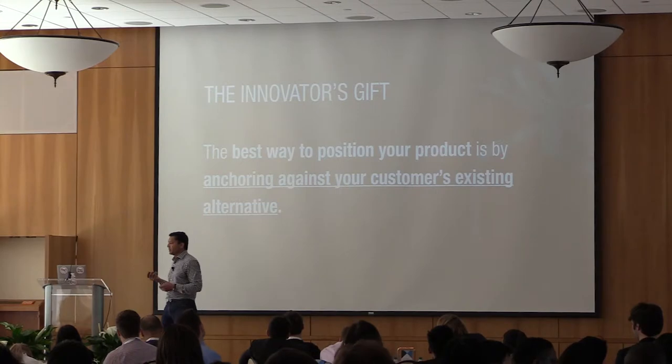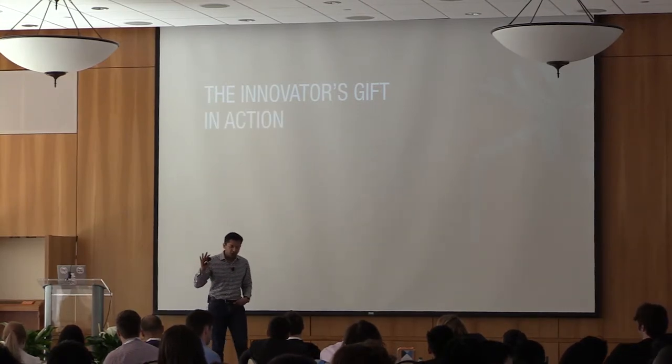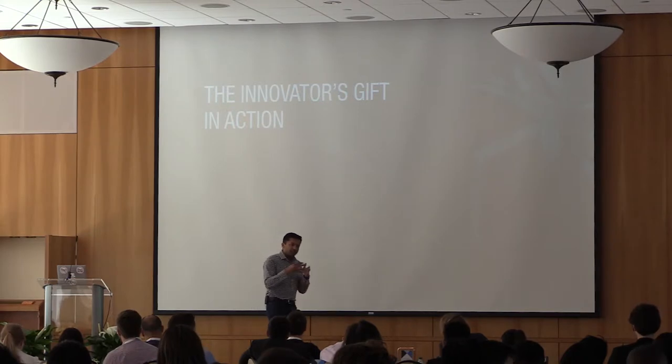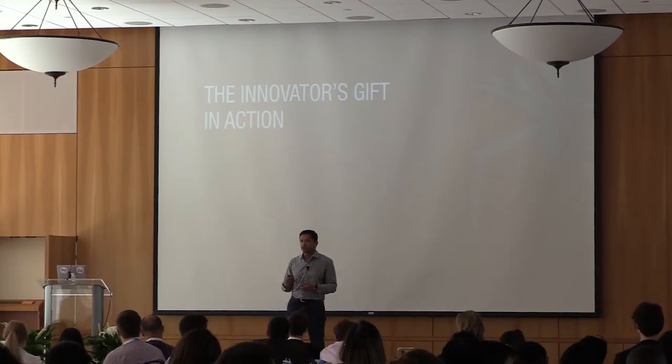Let's shift gears and talk about how to make our competition irrelevant — how to apply this insight that the best way to position your product is by anchoring against existing alternatives. Let's illustrate this with a case study and then give you a structure or formula you can use.